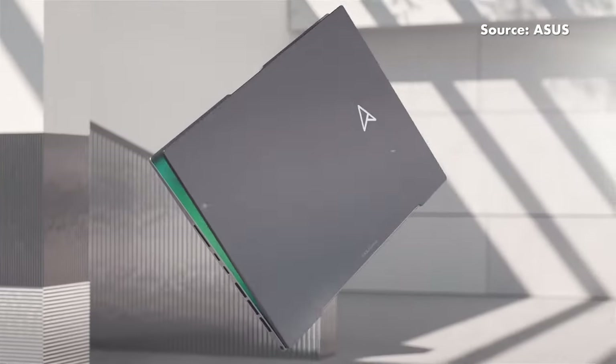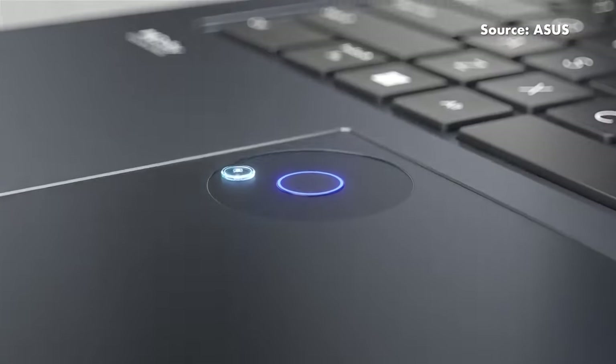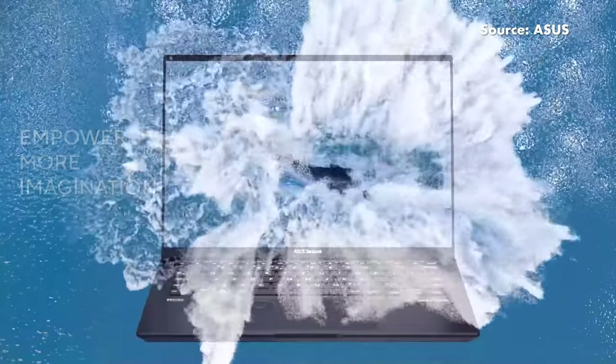If I had about $10,999 laying around and all I wanted in this world was the best laptop money can buy, it's hard to look past the ASUS ZenBook Pro 14 OLED. Despite looking like your average everyday laptop and weighing in at just 1.6kg, the ZenBook Pro 14 OLED is actually one of the most powerful content creator laptops you can get.